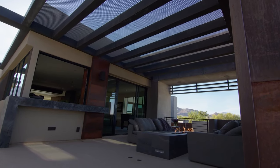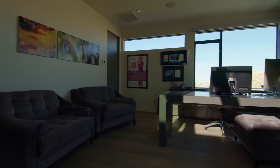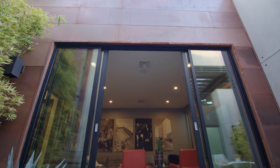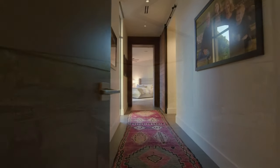Upstairs on the rooftop you also have an outdoor bar, a fireplace, and sitting areas. This is one of the places where you can enjoy views down to the mountains, canyons, and the city. On this floor you also find guest suites and a movie theater. All of the guest suites are equipped with luxurious en-suites and large walk-in closets.